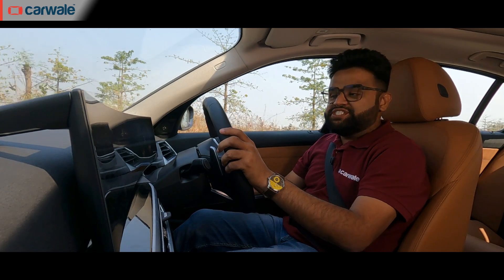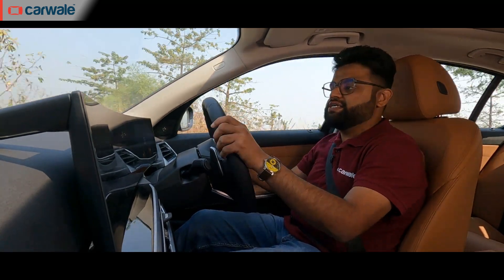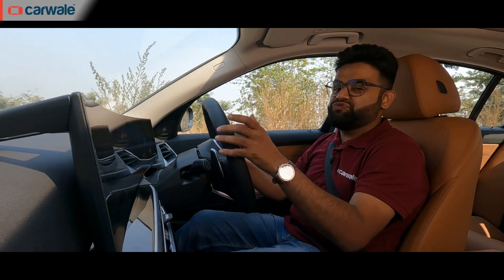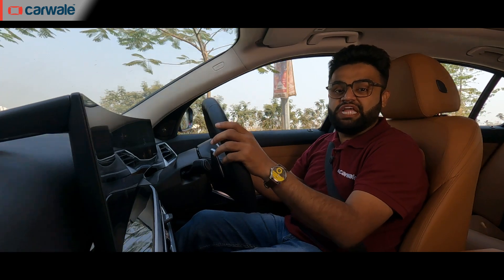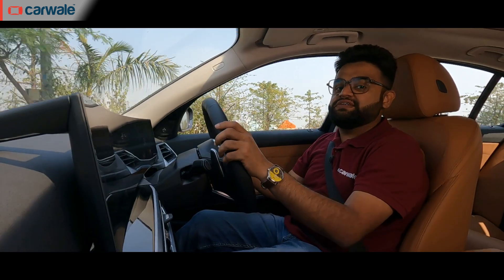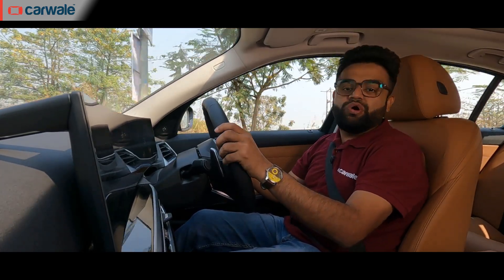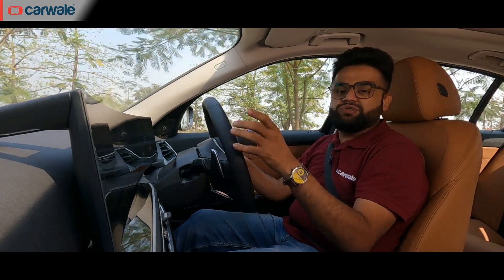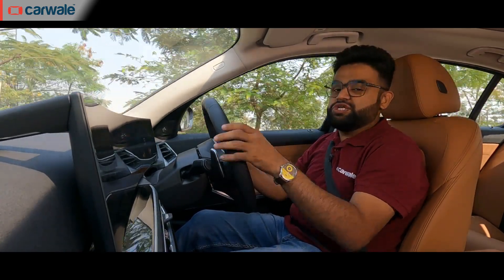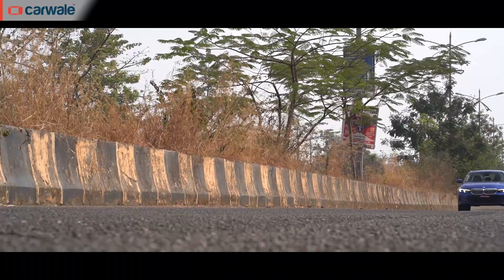The 2-litre diesel engine has been around for years and so has the 8-speed torque converter automatic — a tried and tested combination, and for 2023 it seems to have gotten even better. You have a strong diesel engine and as many as 8 gears to play with, all of which help make this car a really good long-distance cruiser. And it's not like you'll be stopping for fuel very often, because the Grand Limousine in diesel format is a very efficient car on the highways.